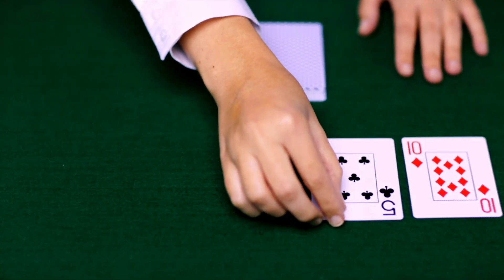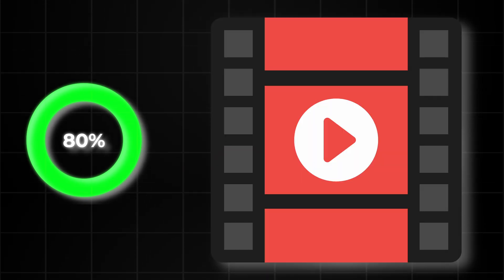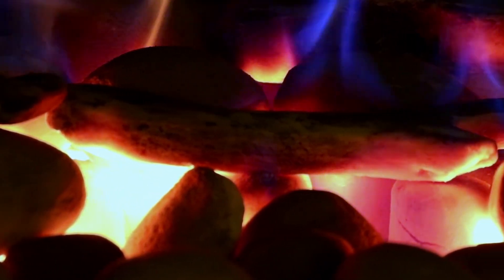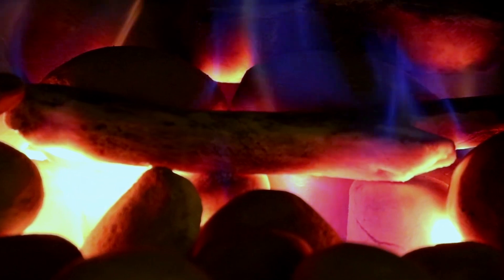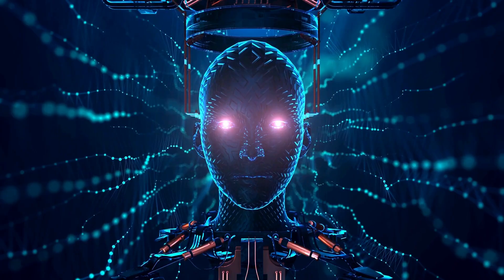But here's the wild part: about 80% of the world's electricity — your lights, your phone, your Netflix — comes from steam turbines, just like this. And get this, a ton of places are still burning coal to heat that water. Yeah, coal, in 2025. Crazy, right? So after 300 years of inventing smartphones, rockets, and AI, how is it we're still stuck on this steamy old hack? Is it really the best we've got? Why is steam still running the show?